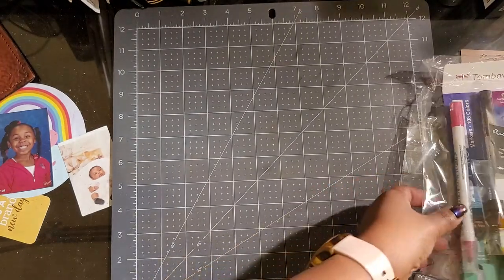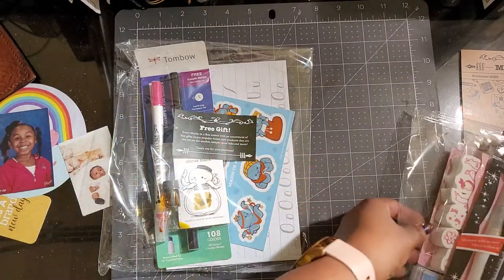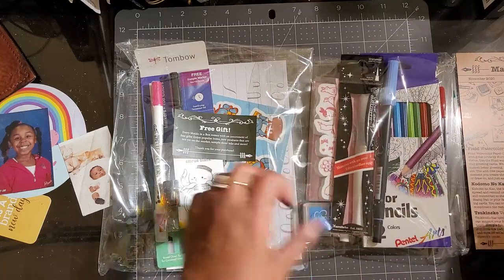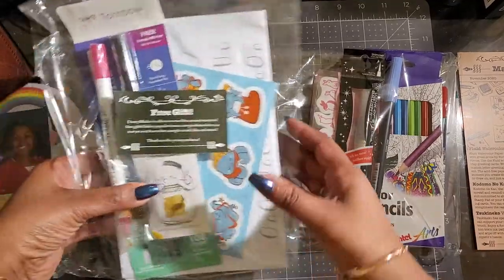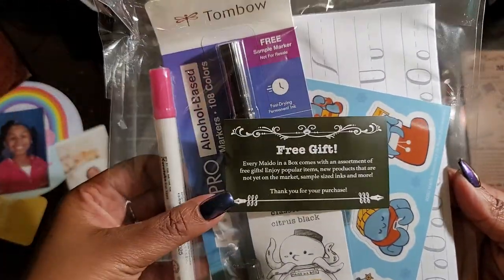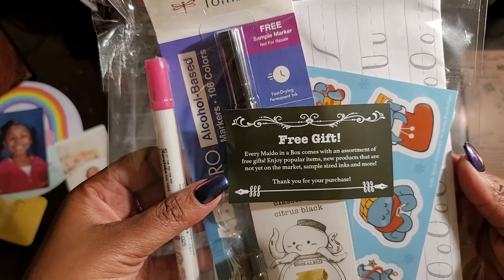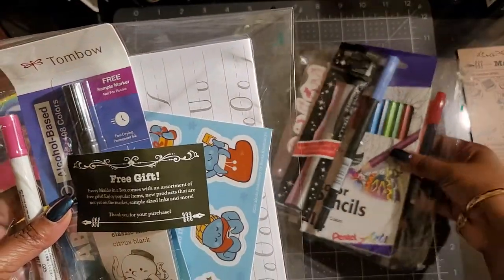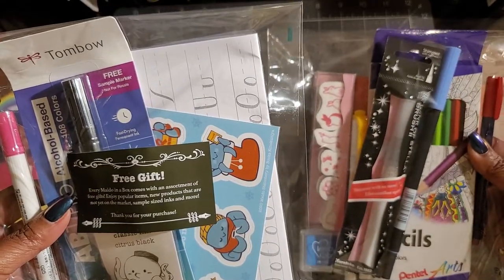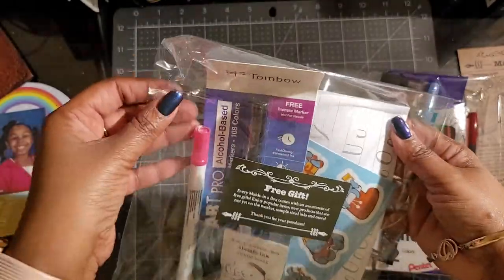Generally I hate the sound of plastic wrap, so sorry, but this is how it came. It comes in two bags. This is the free gift: every Mido in a Box comes with an assortment of free gifts — enjoy popular items, new products that are not yet on the market, sample-sized inks, and more. Thank you for your purchase. So I guess this must be the actual subscription box goodies, and then this is freebies. So let's start with the freebies.